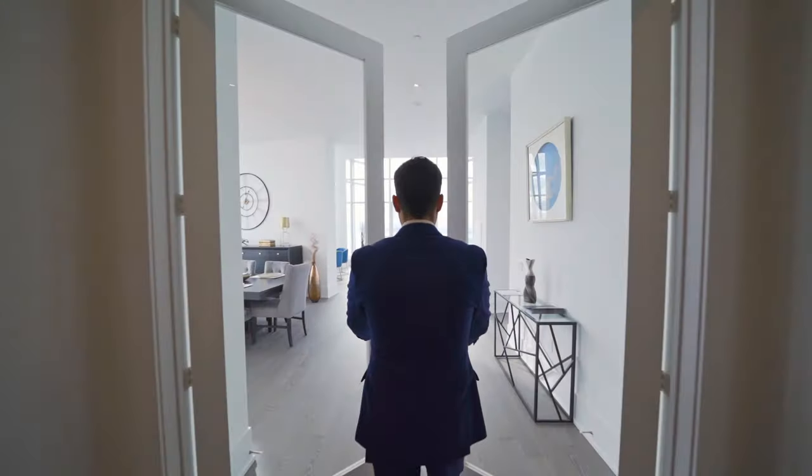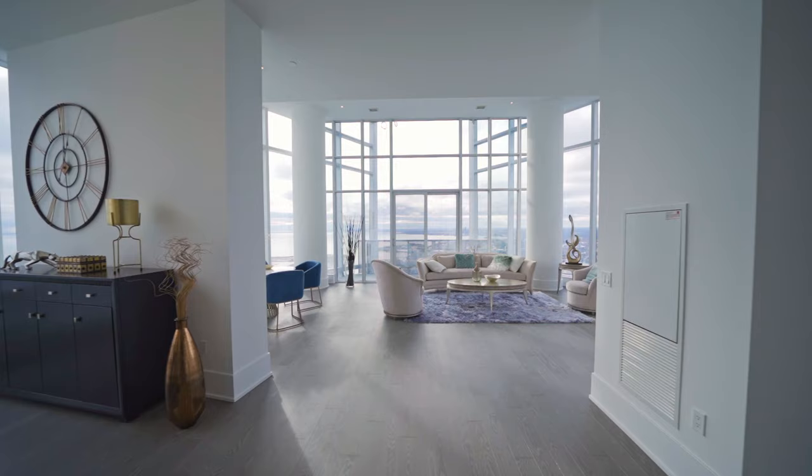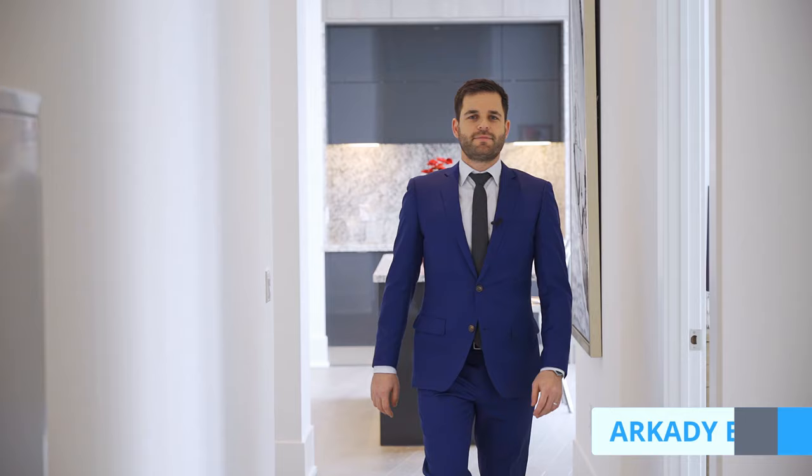I'm walking into the largest penthouse condo at Tridel's 10 York Street with the most impressive panoramic view out of any condo I have ever seen in Toronto. My name is Arkady Epstein and I'm here with the listing agent Jing Ma, and we're about to take you on a tour of this one-of-a-kind luxury condo in downtown Toronto.